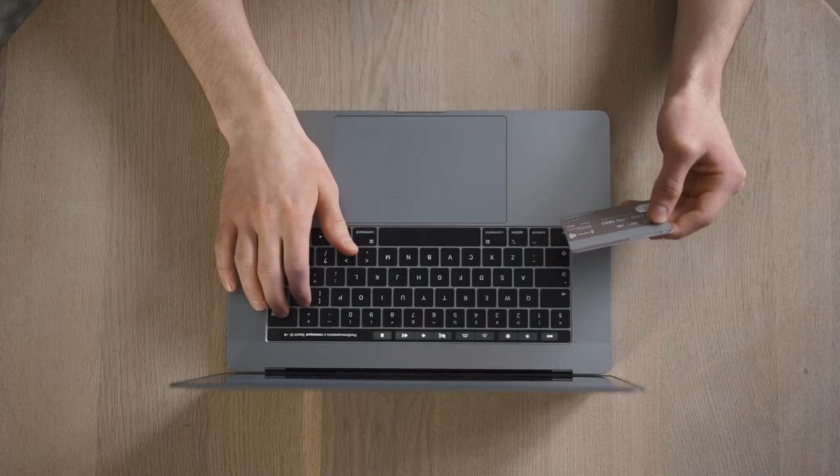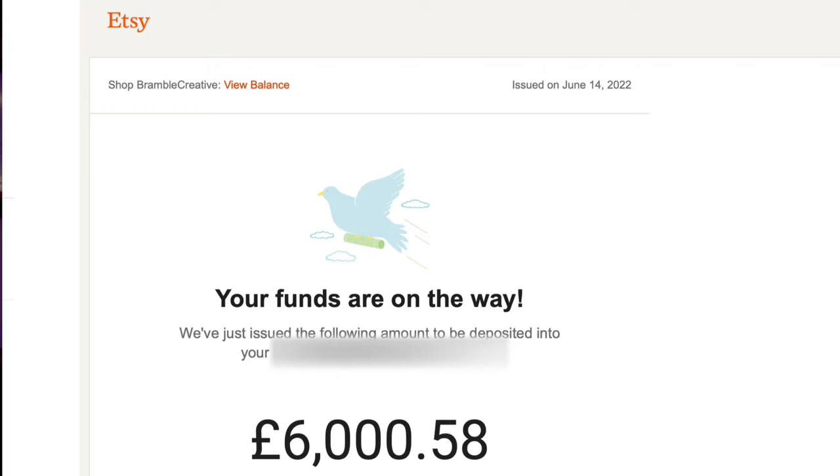Number two is make sure you have cash flow to fulfill your orders. Print on demand is a business model that you in theory can start with no investment, because the products you're selling are paid for by your customers before you have to place the order from Printful. However, you will usually need a little pot of cash or a credit card to help you fulfill those orders, mainly because there's a delay with withdrawing your funds from your payment processor.